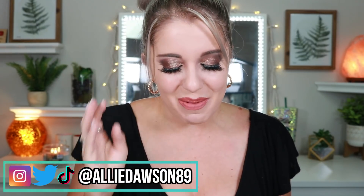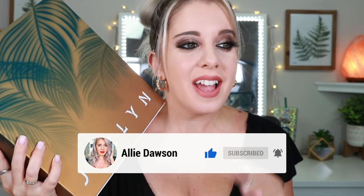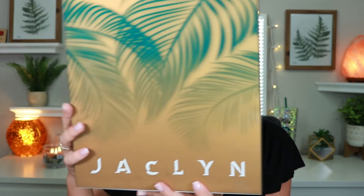Page, I love you so much — thank you for letting me borrow this. This is the first time I have ever seen a Jaclyn Cosmetics PR box in person. I'm so excited. I cannot thank Page enough. This is just so insane that I'm actually holding a Jaclyn Cosmetics PR kit. This actually launches July 13th at 11 a.m. Pacific Standard Time, which would be 2 p.m. Eastern Standard Time.